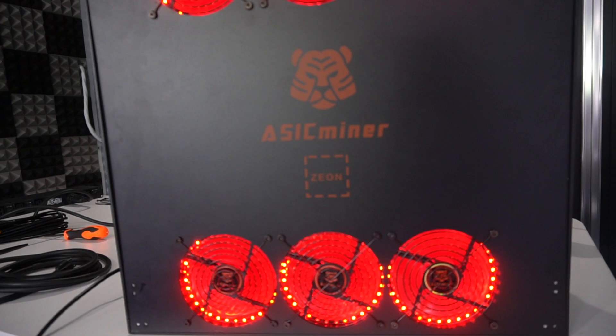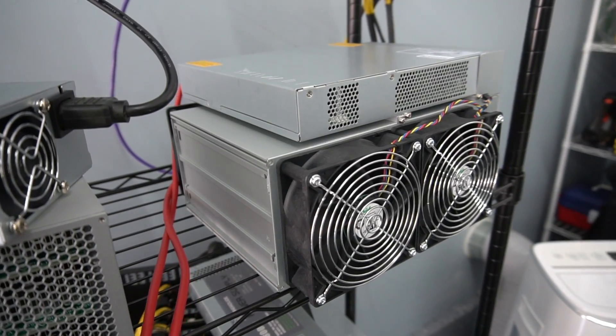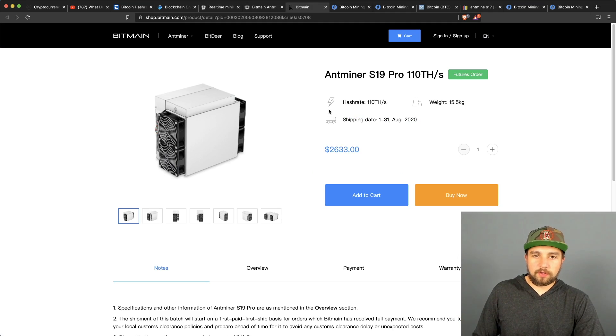We're going to build this video around the Bitmain Antminer S19 Pro, which does 110 terahash per second of Bitcoin mining hash rate. Think of terahash per second like horsepower for a car. At five cents per kilowatt hour, profitability is almost five dollars a day. But if you're paying a residential rate of ten cents per kilowatt hour, you're only going to pull about one dollar a day after paying the estimated $7.80 electric bill — and that's not even factoring in cooling fans.